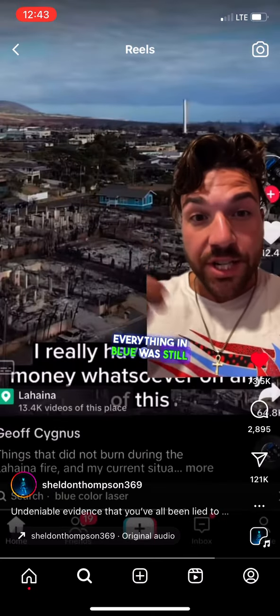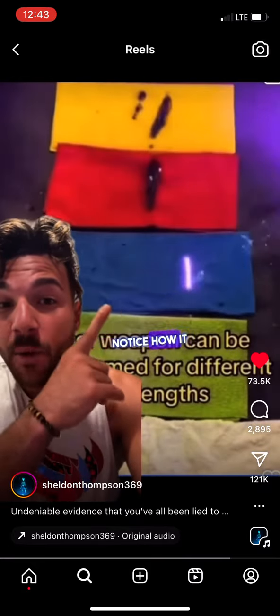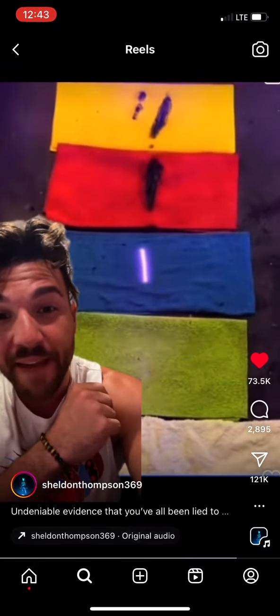This is why everything in blue was still intact, just like these umbrellas. Lasers can actually be programmed for different wavelengths. Notice how it doesn't burn the blue, but it burns everything else.